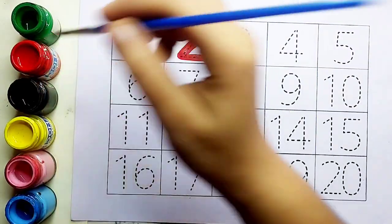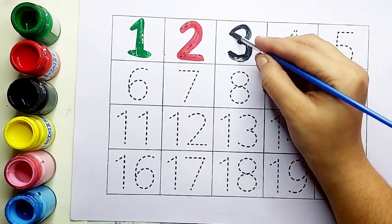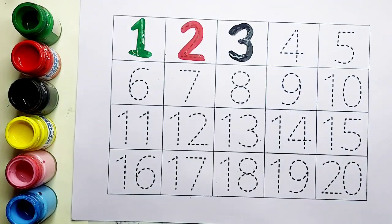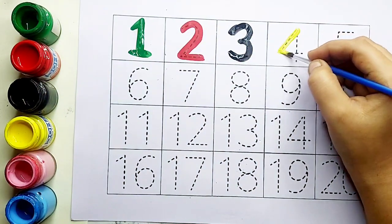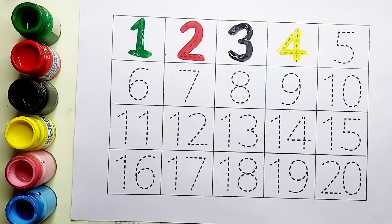क्या आता है kids? Three. Black color, three. Three के बाद आता है four. क्या आएगा बच्चो? Four. Yellow color, four.